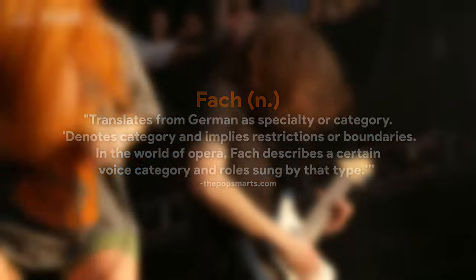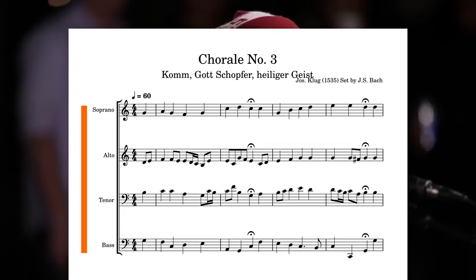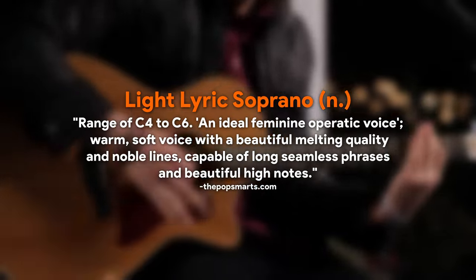Generally speaking, there are four main categories of voices that are determined by where your range falls. In German, you would call this a fach, with soprano sitting on top, followed by alto, tenor, and bass. Given her tessitura, breath control, stamina, and emotion, it's no wonder that Hayley's classified as a light lyric soprano, which is sometimes referred to as the ideal female operatic voice.